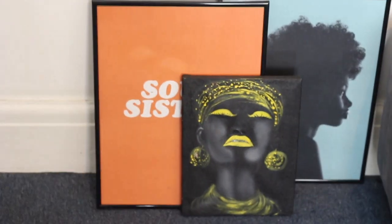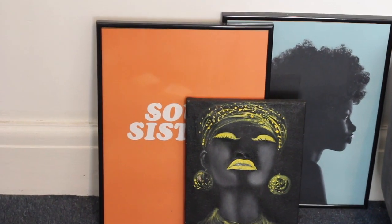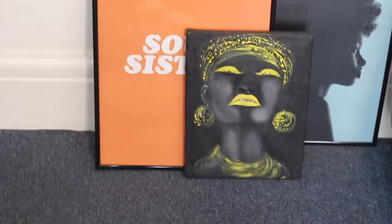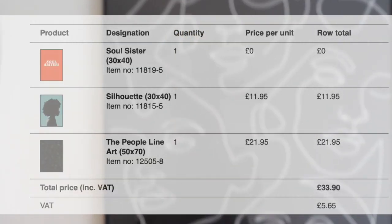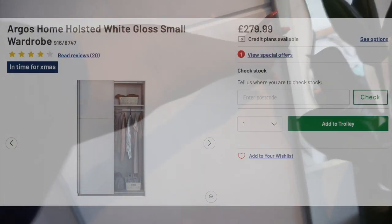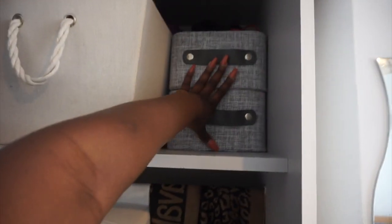Let's get into these beautiful pictures — the larger ones on the left and right are both from Disenyo, the middle one is from Uganda — my mom actually got it for me. This abstract piece is also from Disenyo. I'll let you know all the prices.